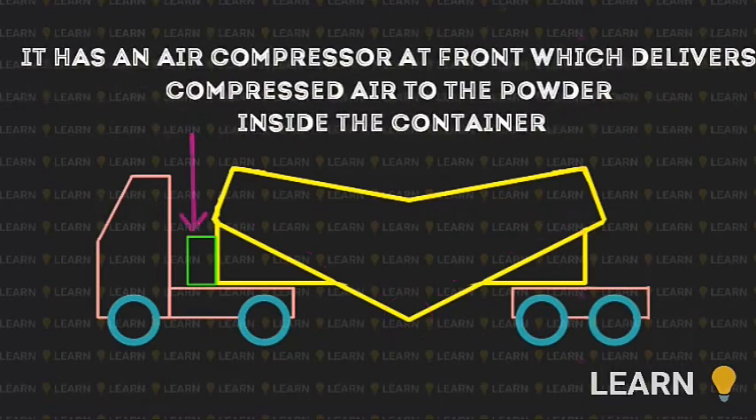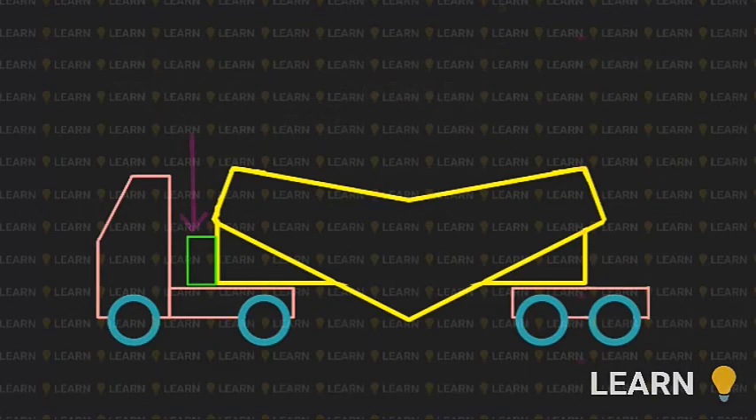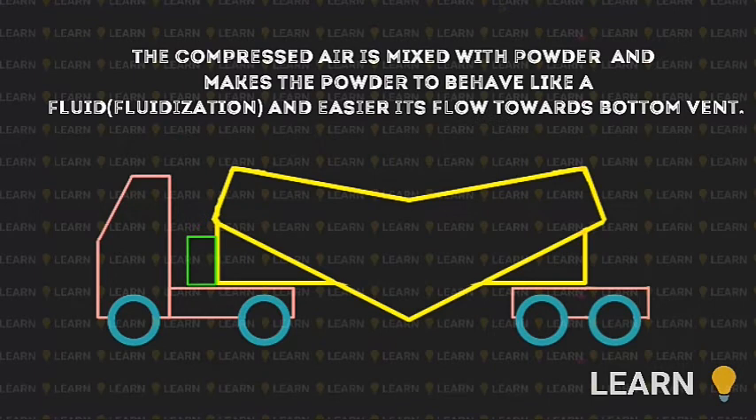There is an air compressor mounted at the front of the container, which delivers compressed air to the powder inside. The compressed air is mixed with the powder at a certain proportion, and the powder starts to behave like a fluid — a process called fluidization. This makes the flow of fluidized particles easier towards the discharge pipe at the bottom.